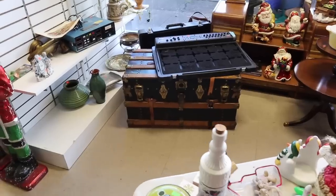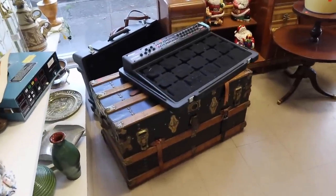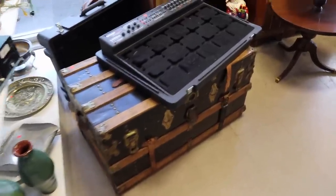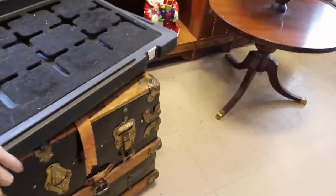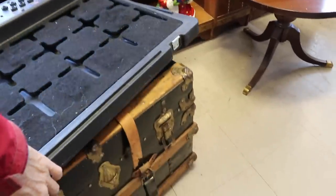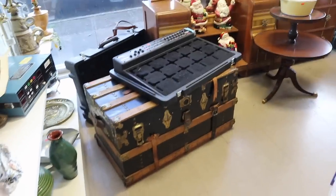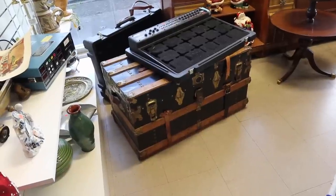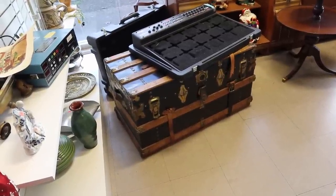There's also a nice slat trunk under here, priced at 49.99. The leather is often gone on these but you can replace it. What's nice about this one is the top is flat — a lot of people like to use them as an end table or a coffee table by putting a piece of glass on them. You really prefer the flat ones these days over the dome top ones. The dome tops look cool but you can't use them in as many places.